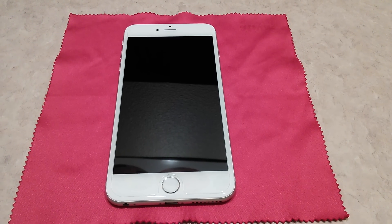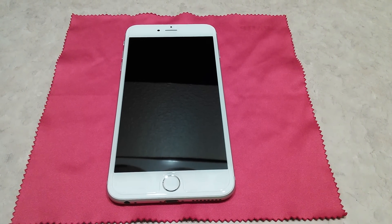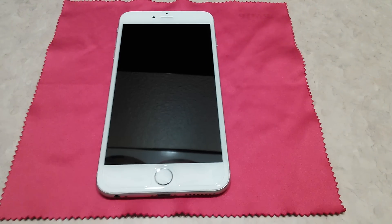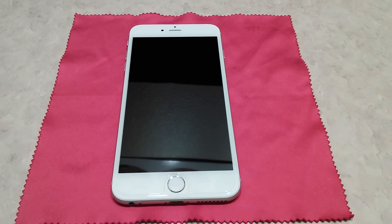Hey there ladies and gents, I'm really excited right now. I'm probably the most excited I've ever been about a certain product in a while. I just got my new iPhone 6 Plus case. I'm not going to show it just yet — I'm going to make the big introduction.